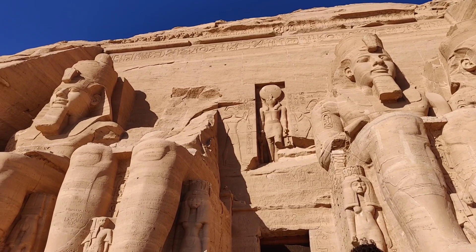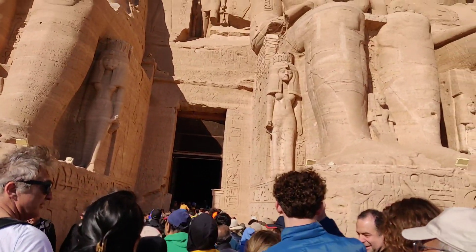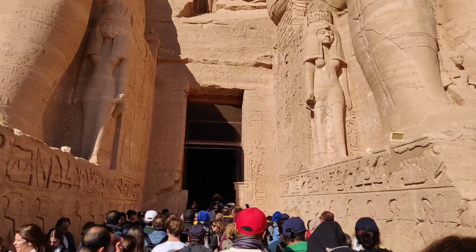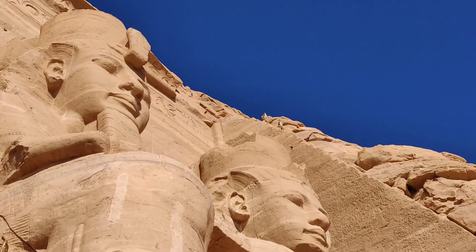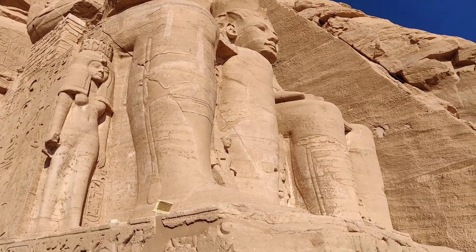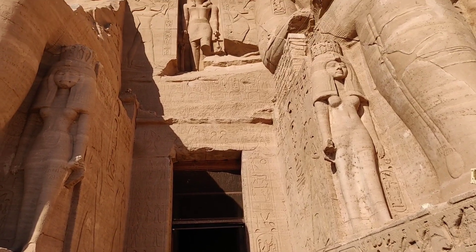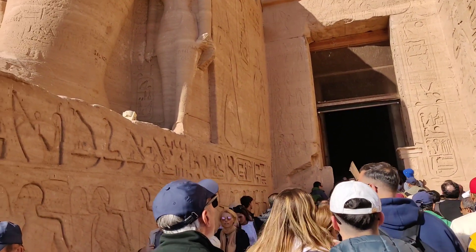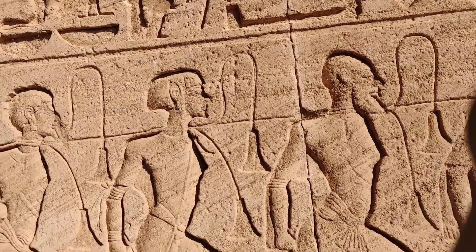All these four sitting figures are sentries and they are all statues of Ramesses II. This is the entrance in the middle. You can see the huge rush, the swelling crowd eagerly waiting to get inside. The huge figures are so big and awe-inspiring. We are now entering the Grand Temple, which stands 30 meters high and 35 meters long, featuring four seated colossal statues at the entrance of King Ramesses II on his throne.